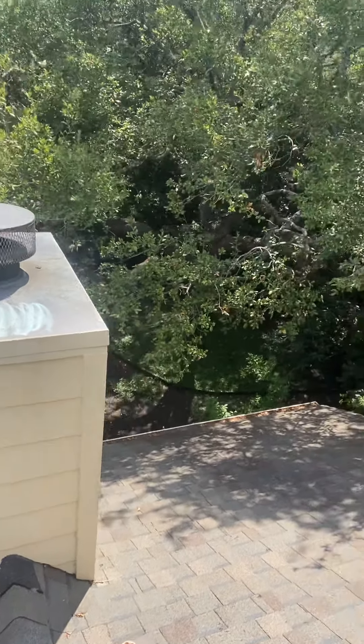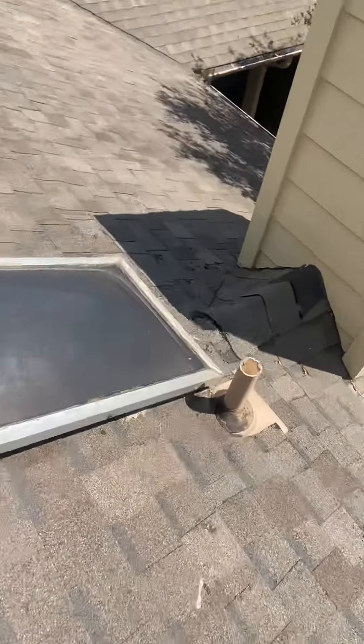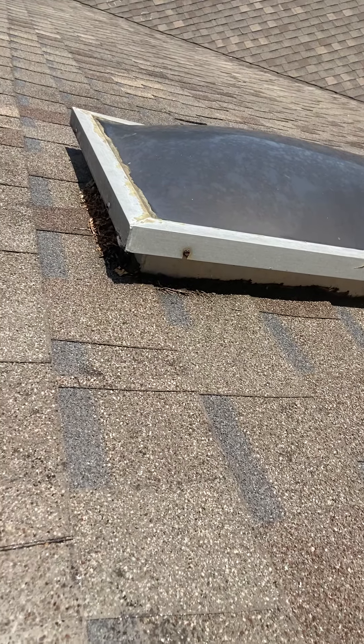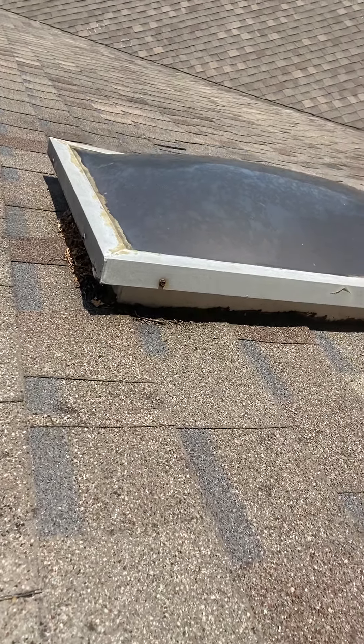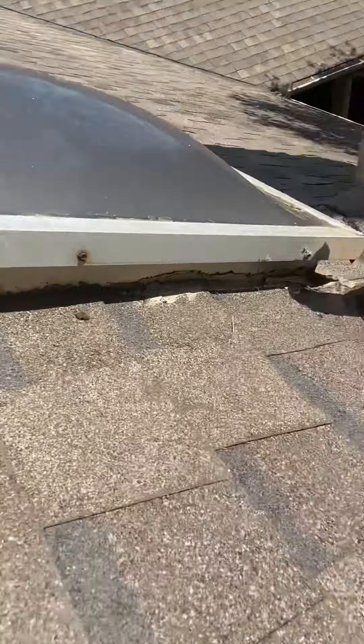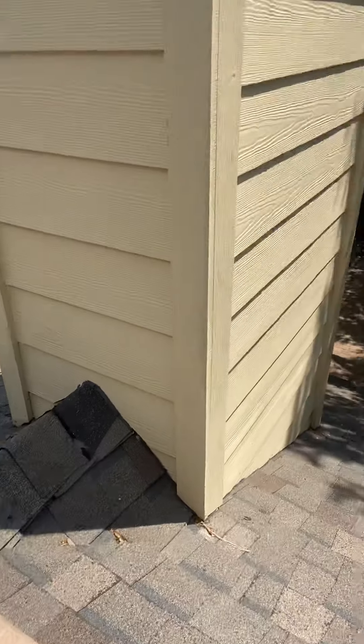Here the adjuster did the backside. We did identify some leaks in the house. The adjuster told the customer that they weren't going to cover it. I said, I don't know, I'm just a good roofer. I'm not here to adjust your claim, but there's definitely holes in the roof.